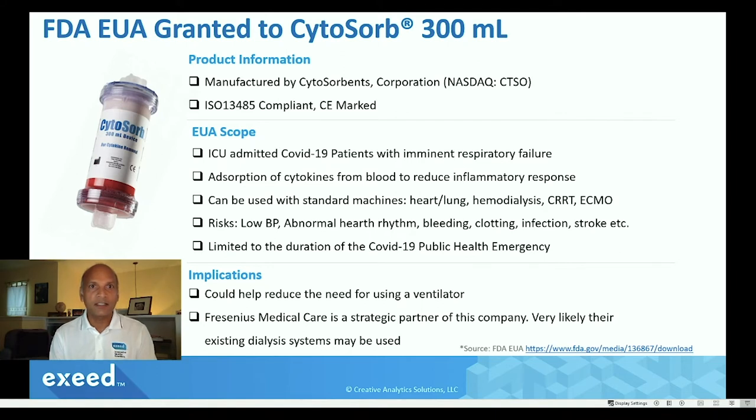What the product does is absorb cytokines, which are multiple substances triggered by the immune system in response to this infection, causing inflammation. The idea is to get rid of these cytokines so the level of inflammation will be low — almost like quenching the fire of the cytokine inflammatory response.